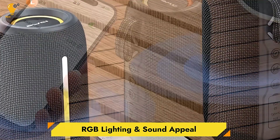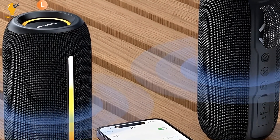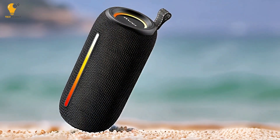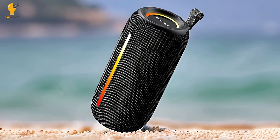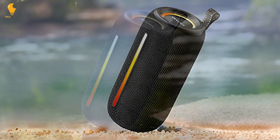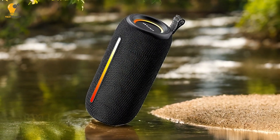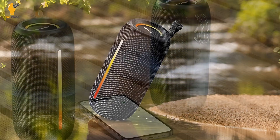RGB Lighting and Sound Appeal. Who doesn't love a light show that syncs with their music? This Bluetooth speaker comes equipped with RGB lighting that pulses and changes color to the beat of your music. Not only does this enhance the aesthetic appeal, but it also elevates your outdoor adventures with a visual treat. The vibrant lights add an extra layer of entertainment, making it a great addition to evening or night gatherings.